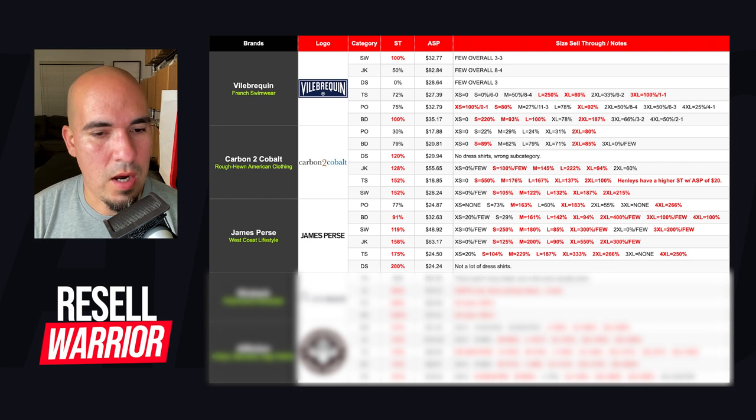Overall this brand does really well. Jackets have 158% sell-through pretty much across the board. T-shirts have 175% sell-through, pretty much across the board. And dress shirts have 200% sell-through. If it looks like a dress shirt with dress sizing like a 16 neck, I'd have to make a decision there. But if it's labeled medium or large, I'll consider it a button down — especially if it has a pattern and doesn't actually look like a dress shirt.